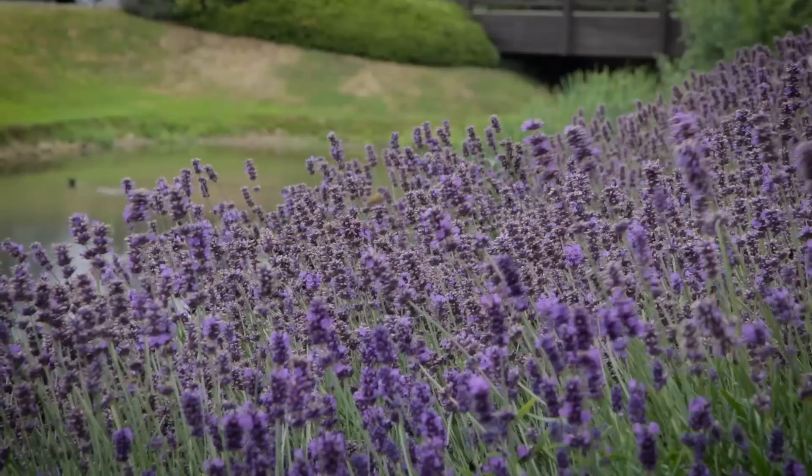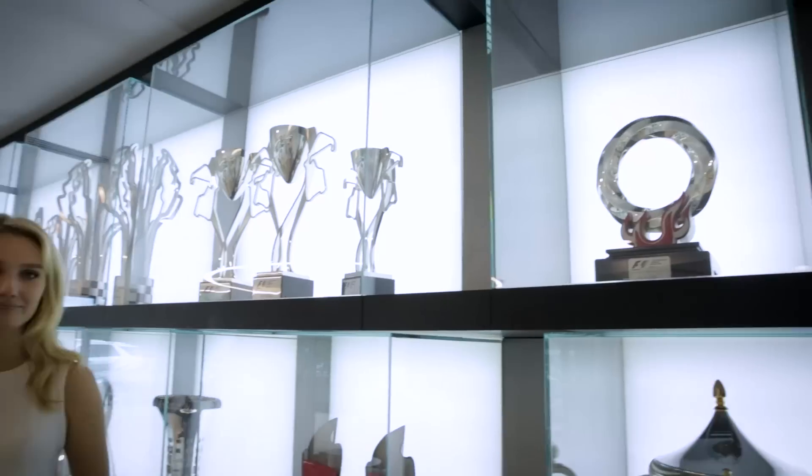Hi guys, we're back at the team's factory in Brackley. There's lots going on inside, so let's not waste any time. It's been three weeks since the British Grand Prix, which means everyone at the factory is now gearing up for the next race. We're going to take you behind the scenes to show you just how busy the team is ahead of the Hungarian Grand Prix.